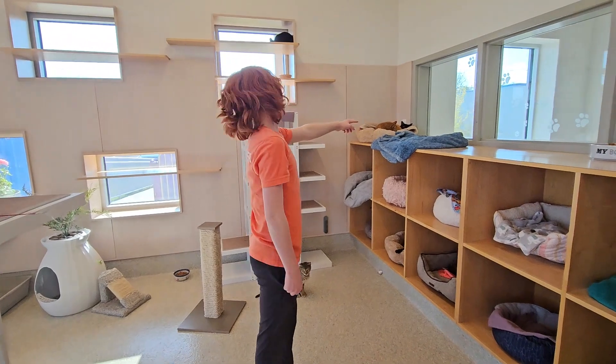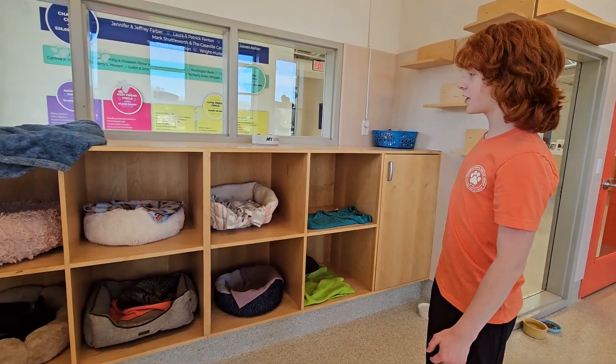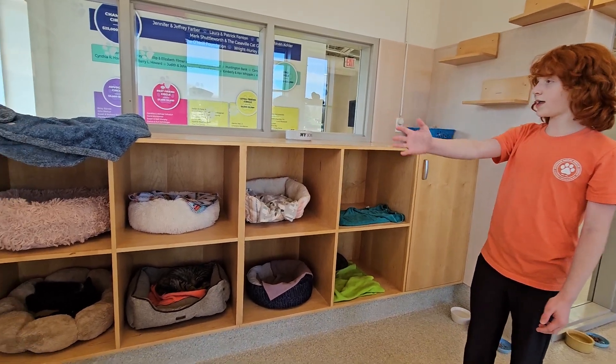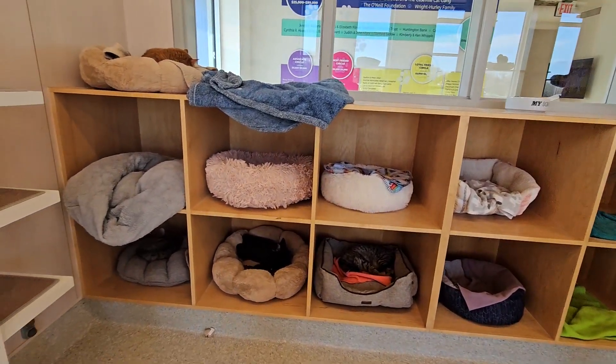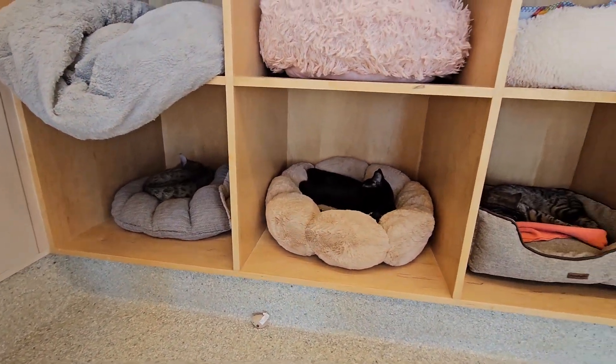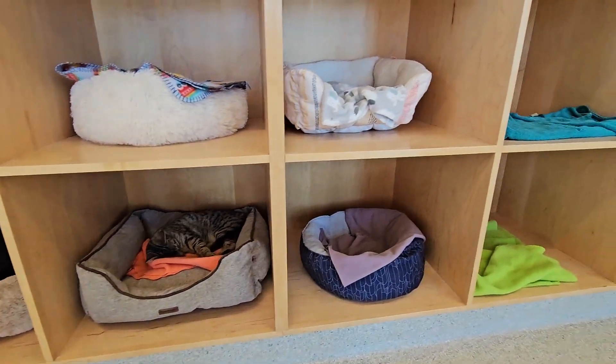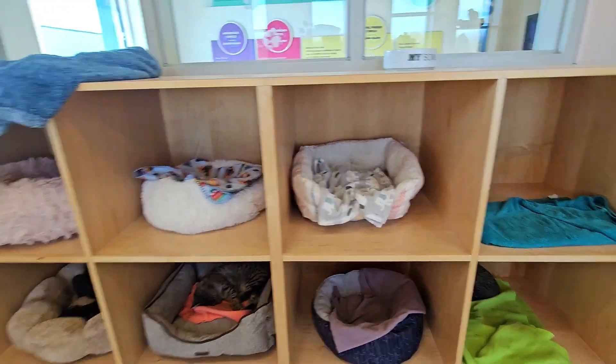This is our resident 15-year-old Dodo. This is our cat bed wall in the cage-free room. There are ten cat beds and then there's one on top. All these different apartments are little spots for cats to be, and right now a bunch of them have cats in there. Let's just show off the little kitties.